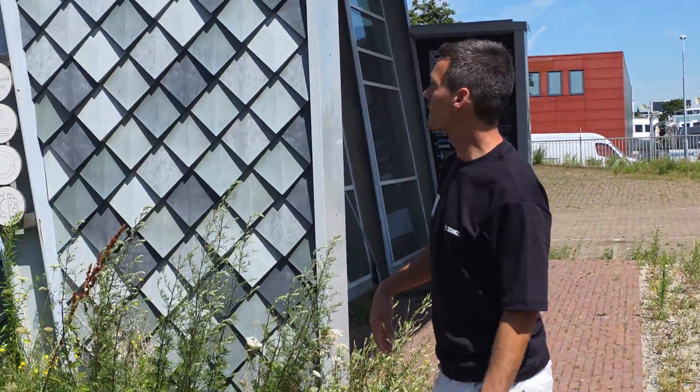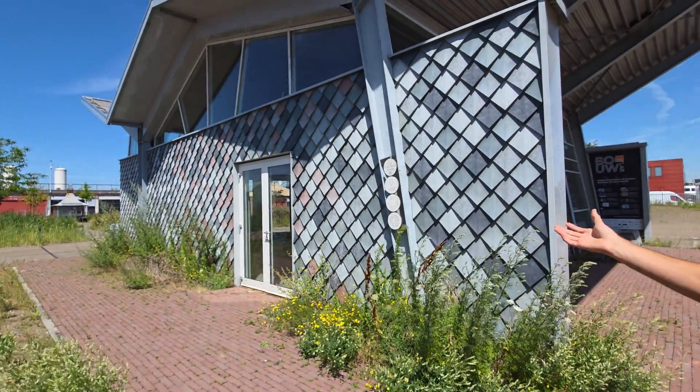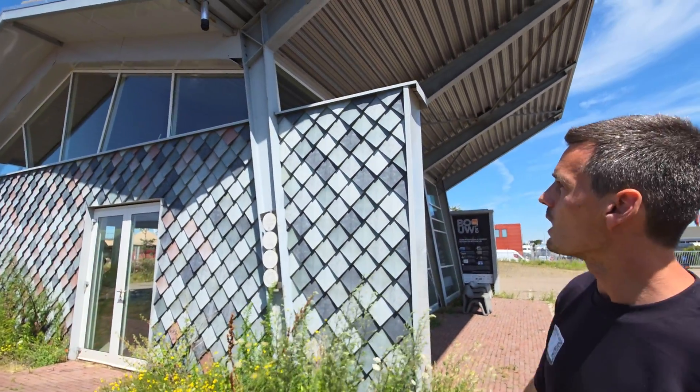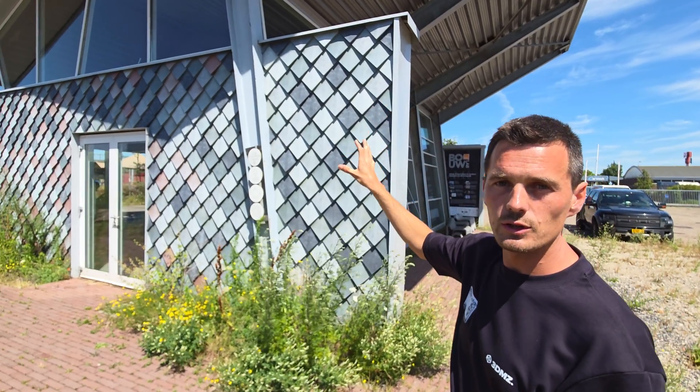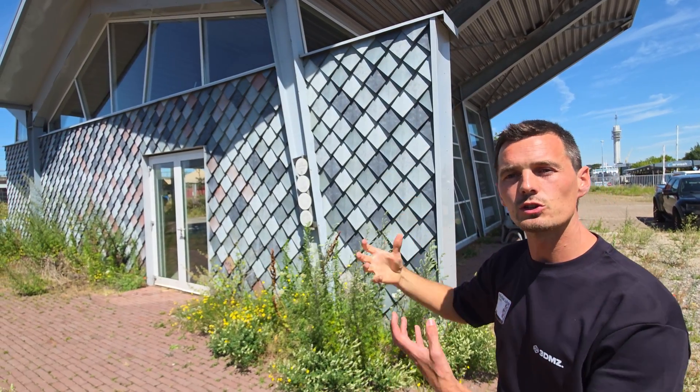This is a different entity — this is Bau Lab, which means building lab. It's an innovation lab specifically to apply innovations in the building sector. The whole building itself is circular — it used to be somewhere else in the Netherlands, then it got disassembled, as a use case to see what things you have to do differently when you rebuild something.